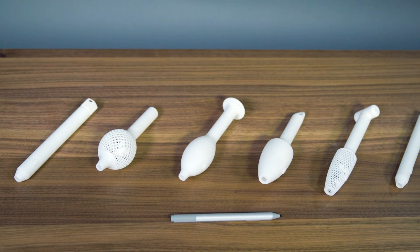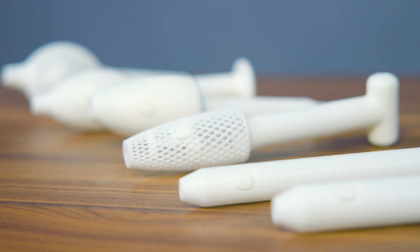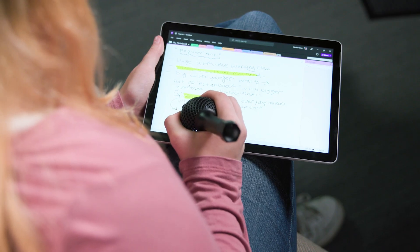The highly adaptive 3D printed pen grips for Surface Pen allow users to customize their pen in a way that is unique to them. I have a condition called Ehlers-Danlos Syndrome — it's a connective tissue disorder that really affects my hands and my schooling. The grip of the pen I've been using has been extending the time I can do my work, which lightens my load.